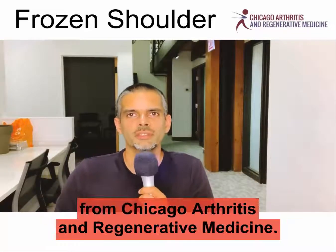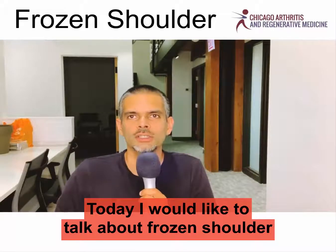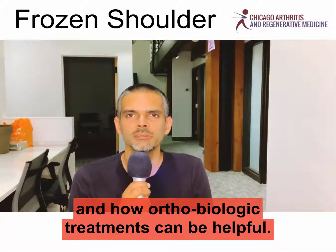Hello, this is Siddharth Thamber from Chicago Arthritis and Regenerative Medicine. Today I would like to talk about frozen shoulder and how orthobiologic treatments can be helpful.